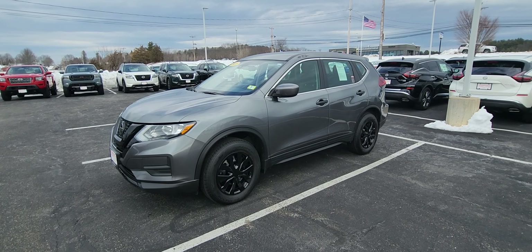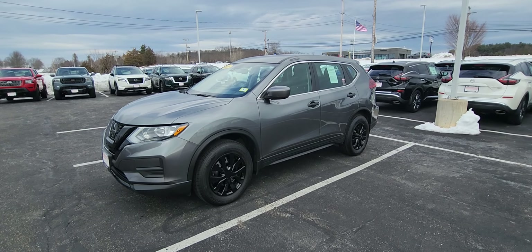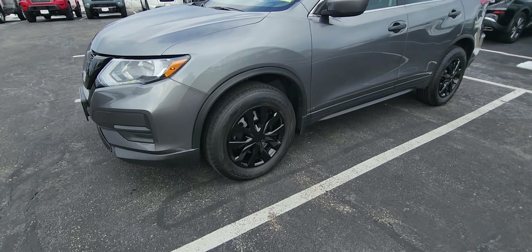How's it going everyone? Jeremy here at 316 Auto Fair. It's a 2020 Nissan Rogue S — I'm gonna give you a quick walk around.